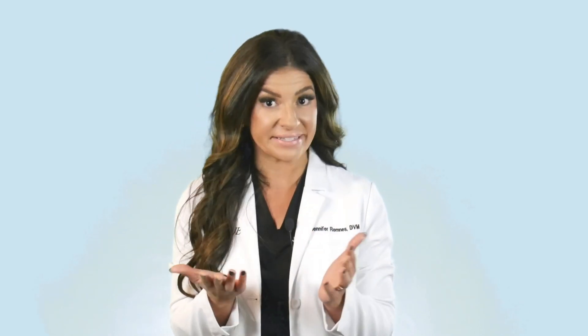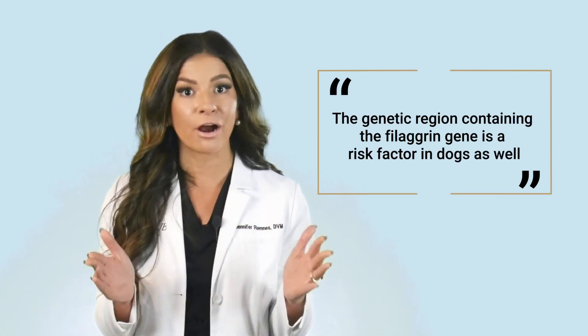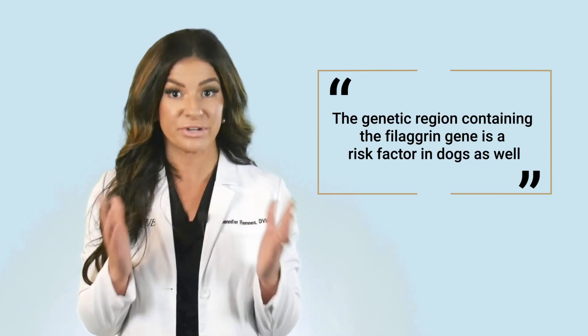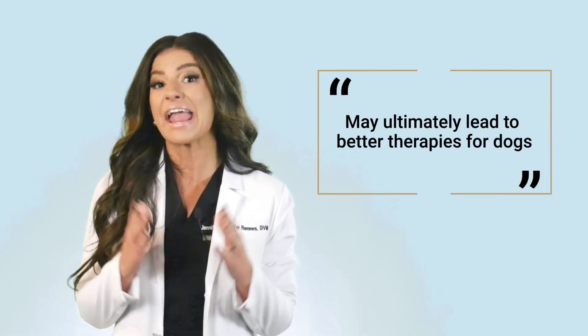The study shows several overlaps or correspondences with genes associated with human atopic dermatitis. One particularly striking finding is that the genetic region containing the filagrin gene, which is regarded as the most powerful genetic risk factor for atopic eczema in humans, is a risk factor in dogs as well. Researchers believe a better understanding of the disease mechanisms may ultimately lead to better therapies for dogs and humans.